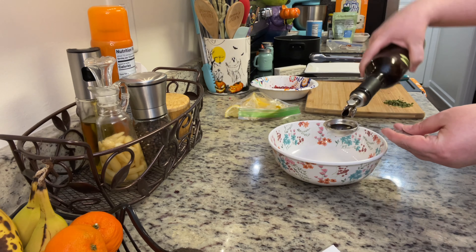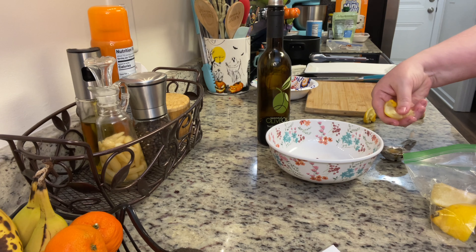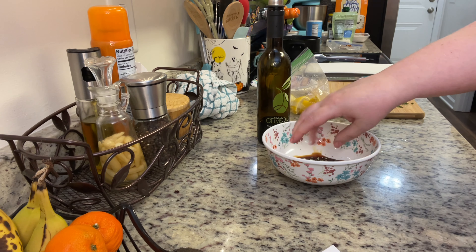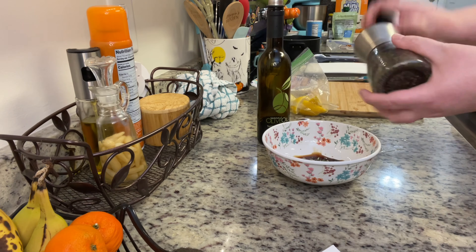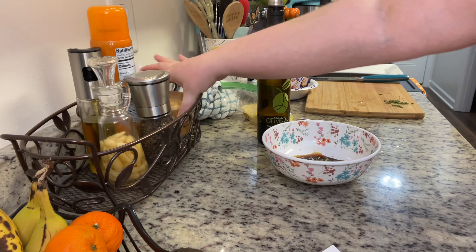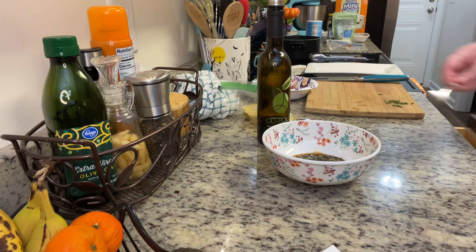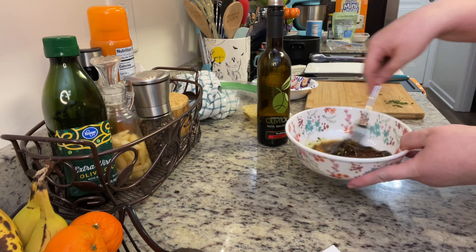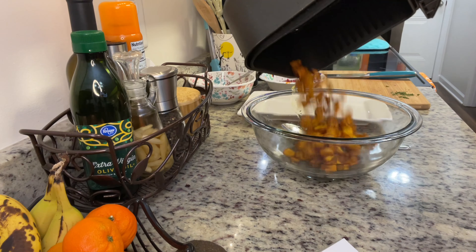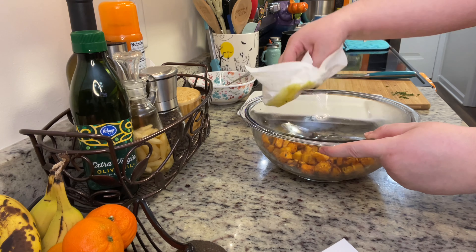Now I'm making the dressing. To a small bowl I'm adding balsamic vinegar — the recipe suggested using a good quality balsamic, and I'd agree. Don't go out of your budget, but use a pretty good one. Next I add some lemon juice, then some chopped rosemary — you can use dried — and season with salt and pepper. I also added just a splash of olive oil. A good quality balsamic will be on the sweeter side; a less expensive one is more vinegary, which is fine — you can just balance it out with some honey or agave.